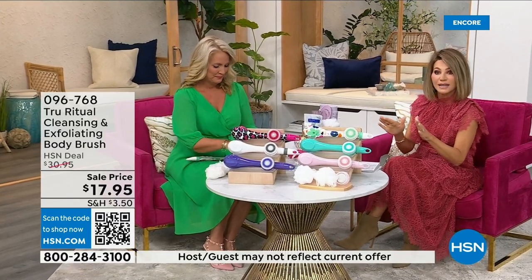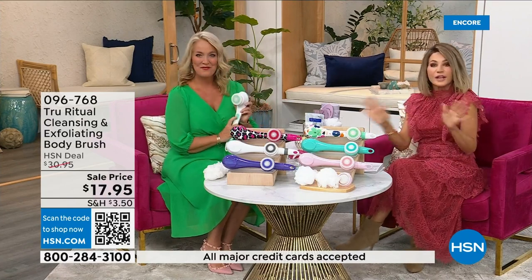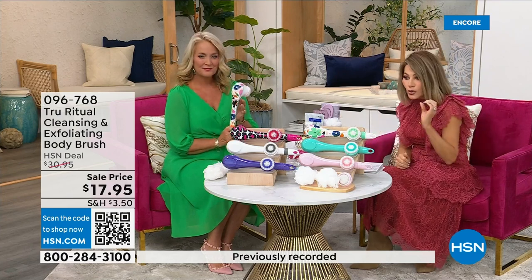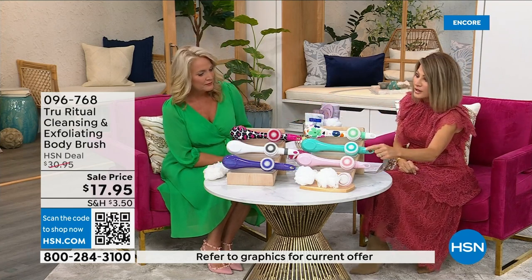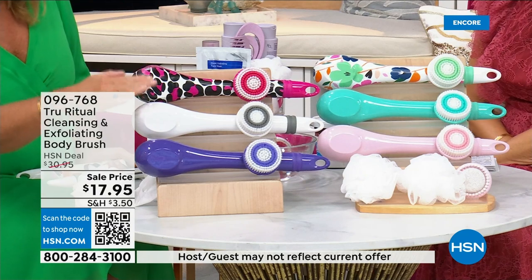We're going to be putting out last call on a lot of these colors. It's seventeen ninety-five — everything in beauty is on five interest-free credit card payments. For under four dollars you get home a cleansing system, so just choose your color. We have it in light pink, turquoise, floral, leopard, and white.